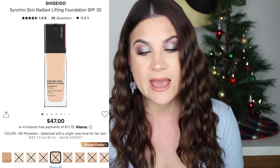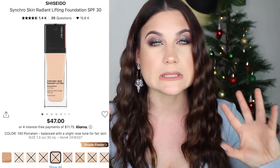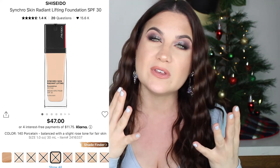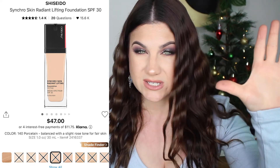I purchased the full size Charlotte Tilbury Flawless Filter, and in that same order — when Sephora had 20% off foundations — I got the Shiseido Synchro Skin Radiant Lifting Foundation SPF 30. That is a beautiful foundation, very radiant and glowy. My skin looks plump and great, I just wish it lasted a little bit longer and it can feel a little heavy. It's good for very dry skin — if you want something radiant and glowy, you'd like it. If you have oily skin, don't even look at it.